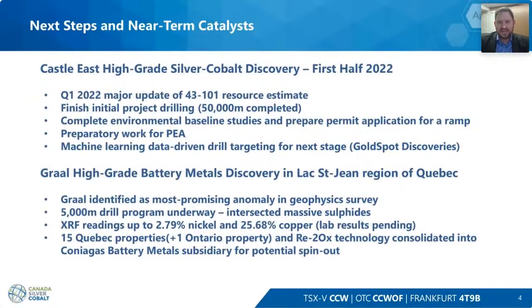The near-term catalysts at Castle East include our resource update coming this quarter. We'll be completing drilling of the 60,000 metres in March of this year, completing the environmental baseline study by mid-year, and preparing the permitting process through early 2023. We're also getting all the preparatory work in place for a PEA and will have new targets being developed for additional drilling and exploration at the Castle.